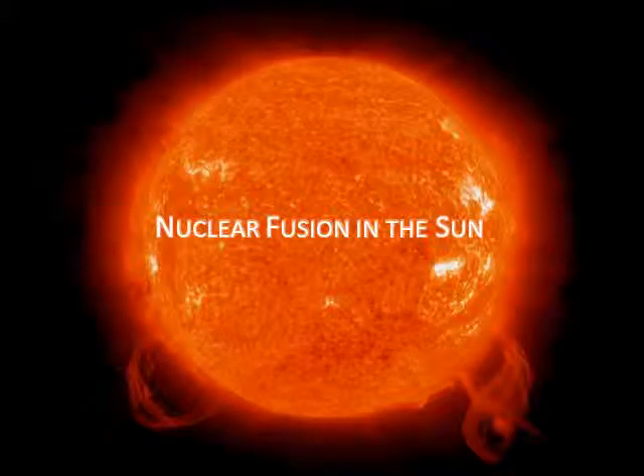Nuclear fusion is one of my absolute favorite things in astronomy — it is so interesting. In the last lecture, we learned that the sun shines because of the energy generated by fusion that takes place in the very hot, very dense core. The sun is converting hydrogen into helium. It's true alchemy.